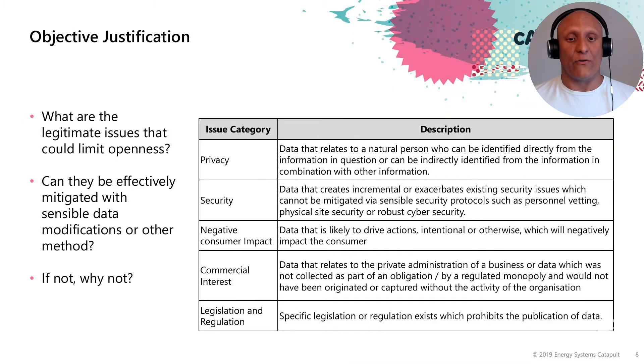Commercial interest is data that relates to the private administration of a business or data which was not collected as part of an obligation or by a regulated monopoly. If you have invested private capital into collecting data as part of a project or business activity, you are well within your right to treat it as your own intellectual property and to come up with your own commercial model.